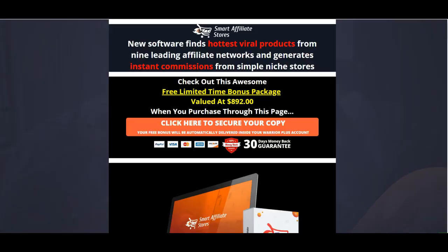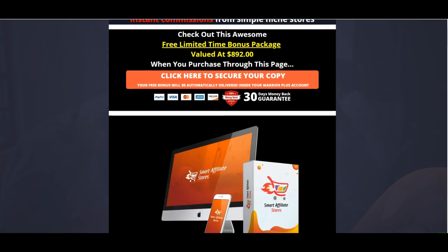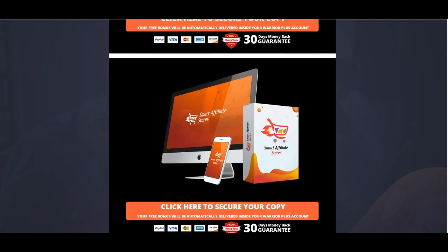Whether you're watching this from my review page or my blog page, the bonus pages will look fairly similar. It says: Smart Affiliate Stores — new software finds the hottest viral products from nine leading affiliate networks and generates instant commissions from simple niche stores. If you decide this product is of value to you, I'd greatly appreciate it if you pick it up through my link. There's also a 30-day money-back guarantee, so if it's not meeting your expectations just reach out to the vendor and they'll refund you.